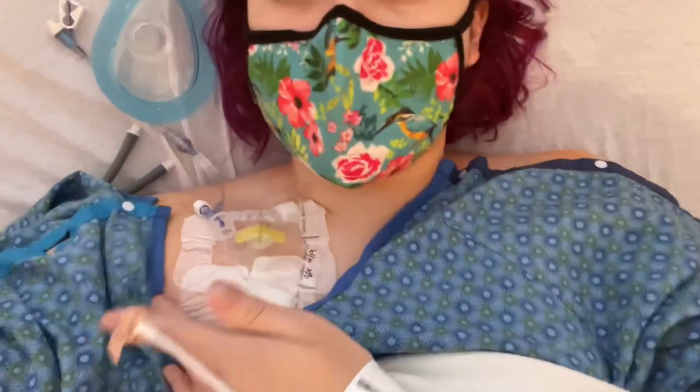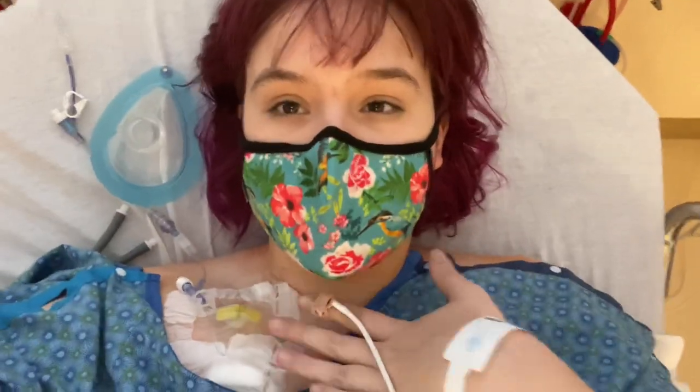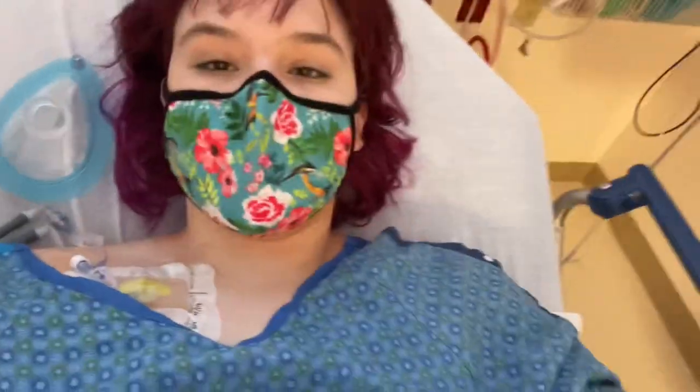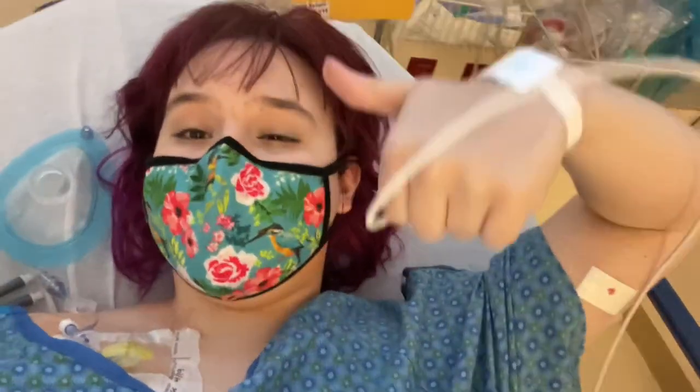I'm a lot more awake now. You can see my port here, there it is. No PICC line! Oh my gosh, I'm so orange.